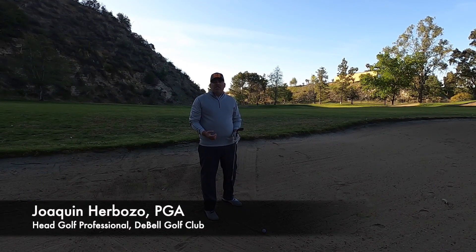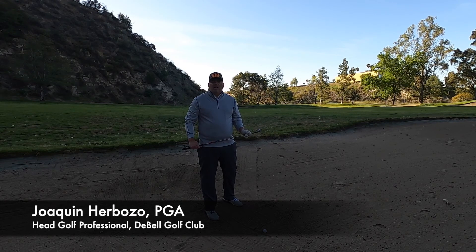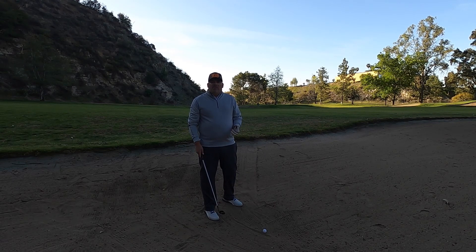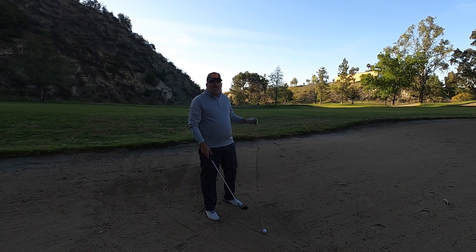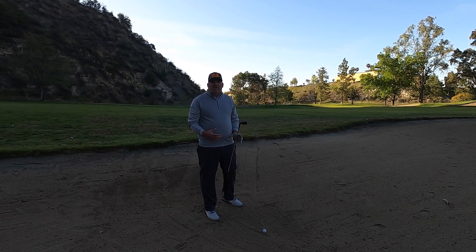Good morning, my name is Joaquin Urboso, PGA Teaching Professional and Head Golf Pro here at DeBell Golf Club in Burbank, California. How unlucky is it when our ball rolls into a bunker off the tee and we're stuck in the fairway bunker trying to hit a shot into the green? After this video, hopefully you'll have a better understanding of how to approach this shot and have more confidence on the golf course.